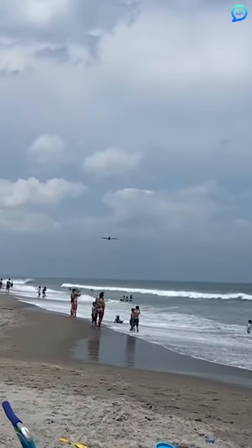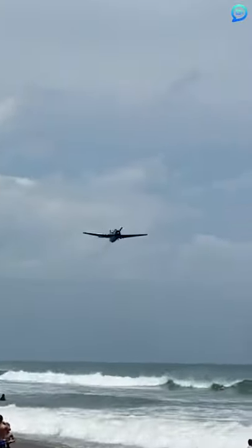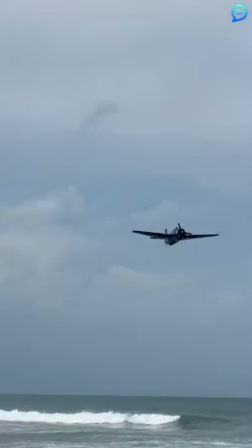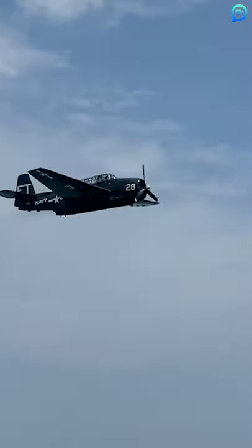This one must have been pretty scary for bystanders. You're about to see a World War II era bomber crash land on Cocoa Beach in Florida. The aircraft was flying over Patrick's Space Force Base when, as you can clearly see, its engine malfunctioned.